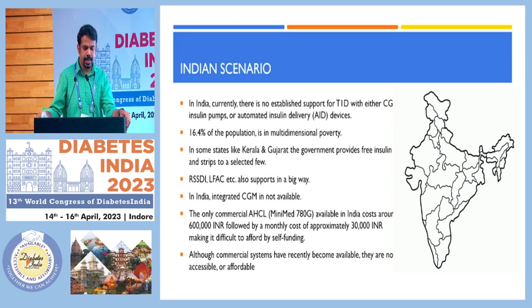Coming to the Indian scenario, unfortunately, many of our type 1 patients are not being supported with any free monitoring system or insulins. But states like Kerala and Gujarat, the government is providing free insulin strips for type 1 diabetes patients under projects. And definitely, forums like RSSDI and the Life for a Child project are also supporting in a big way.